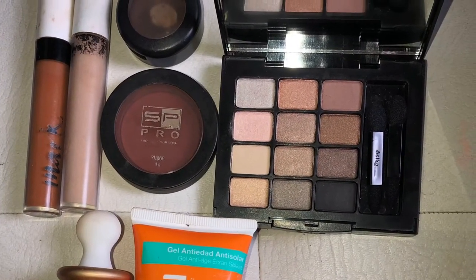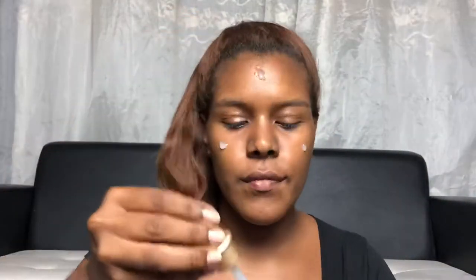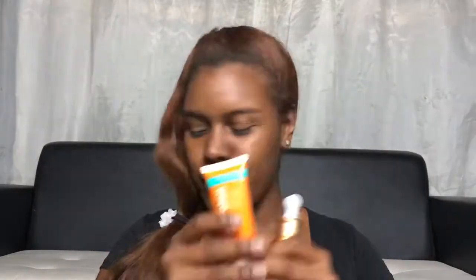Let's get started. I already got my face and hands clean and I'm going to start applying a vitamin C serum. Let it dry for at least 30 seconds, then I add some sunblock for healthy skin. I swear, you guys, these two are a good combo. Now that the face is ready...